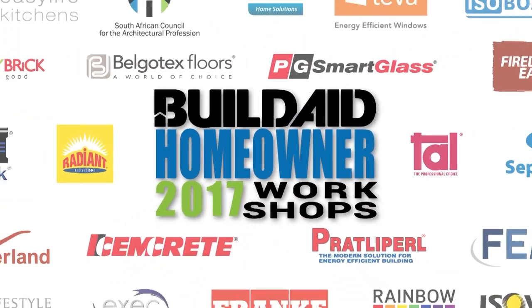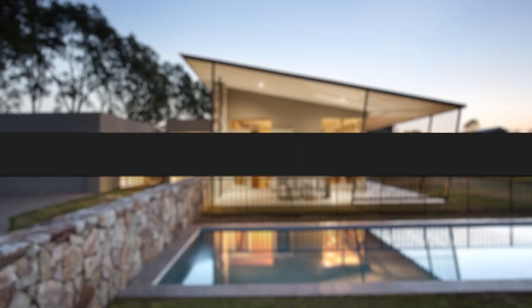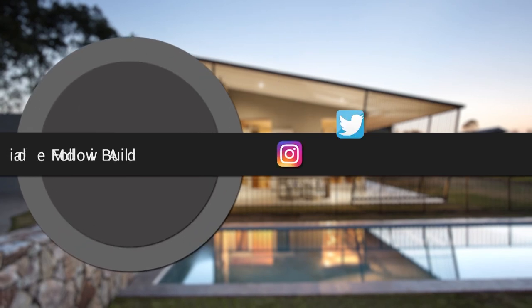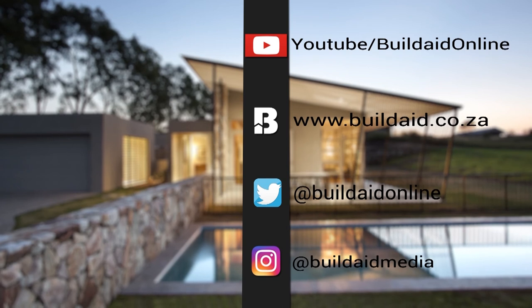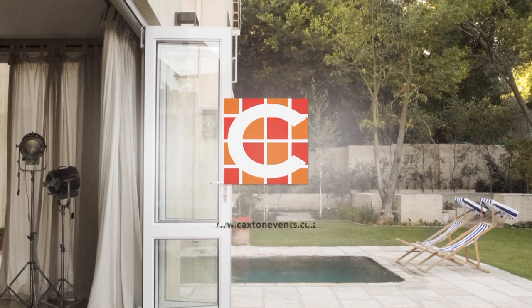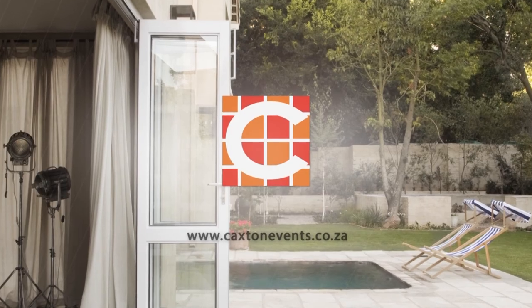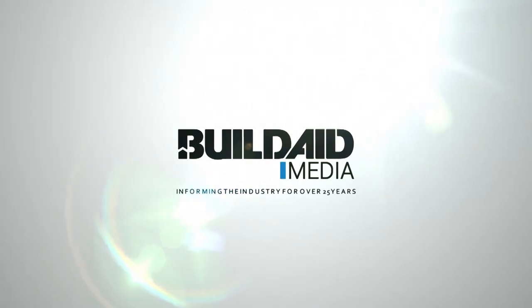To watch more workshops in the homeowner series, follow the BuildAid YouTube channel or visit buildaid.co.za to view the full range of product offerings. To book your seat at the next workshop, visit caxtonevents.co.za. Don't forget to tune in to Mix 93.8 FM Wednesday evenings from 6pm to 7pm for the BuildAid show. See you next time.